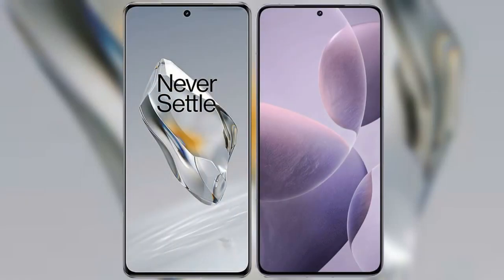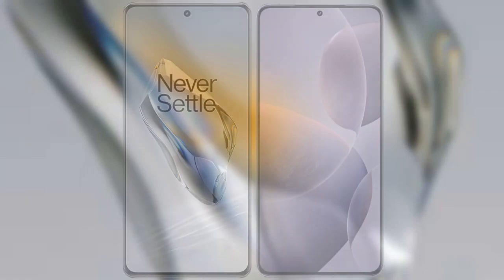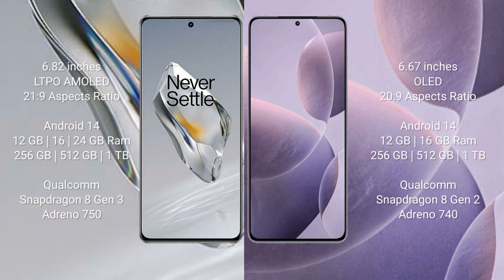I will compare the new OnePlus 12 with Redmi K7T. OnePlus 12 comes with a 6.82-inch LTPO AMOLED display and aspect ratio 21:9. Redmi K7T comes with a 6.67-inch OLED display and aspect ratio 20:9.